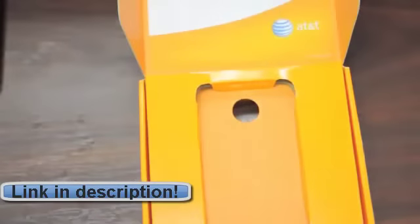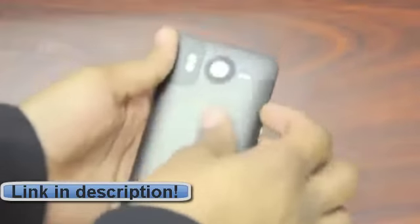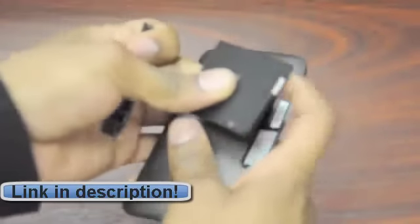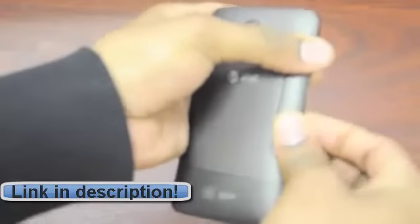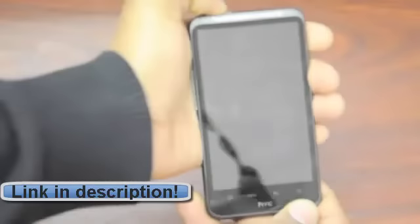Let's put the battery in and boot it up. The battery cover is right over here and it's a little difficult to get off — I had to fight with that to get it off. Let's pop the battery in and turn it on.